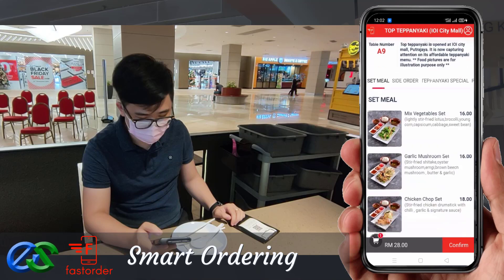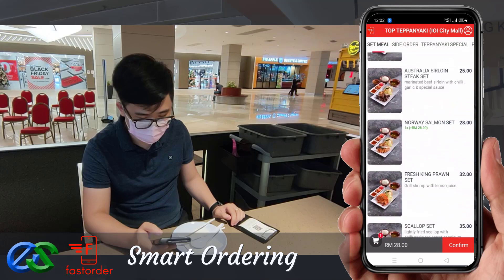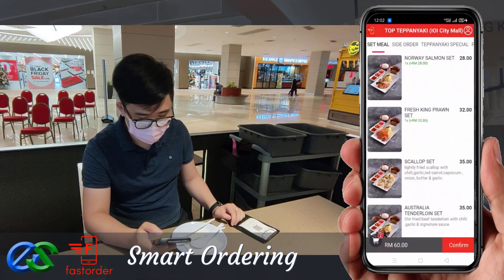Place their favorite food within their fingertips for their order. They may also order takeaway while dining.